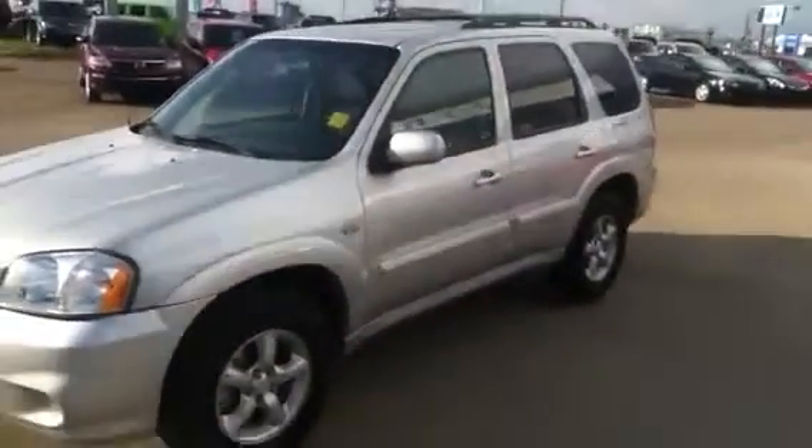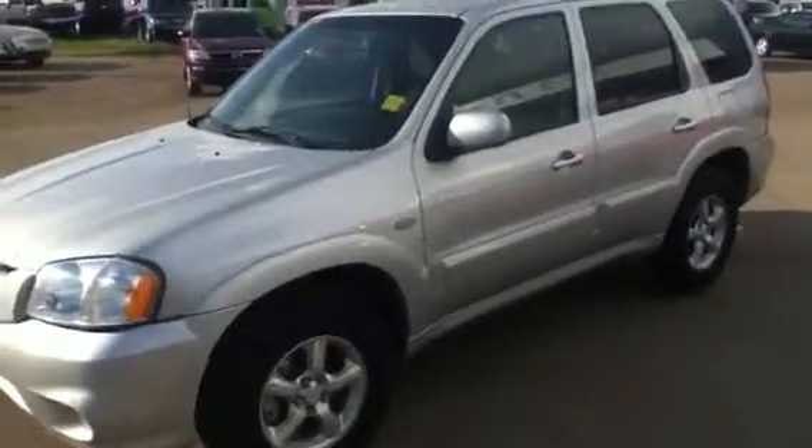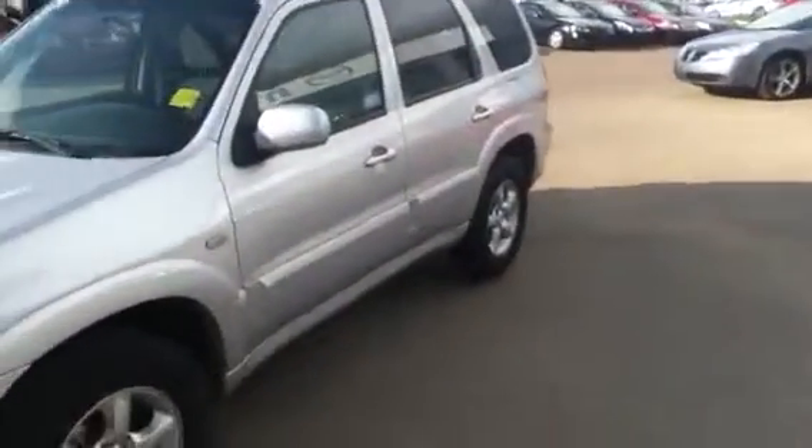Looks absolutely gorgeous. Take a look from this side as well — as you can see there's no damage whatsoever on the vehicle, still in excellent condition. Only 110,000 kilometers driven on this thing, so very conservatively driven. Take a look at the tires — lots of life left on those, ready to go.